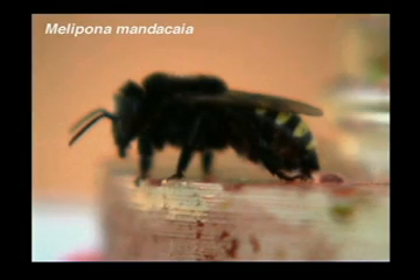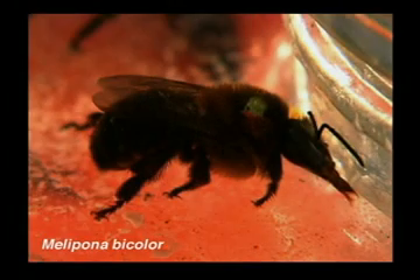This is our cast of characters today. We have Melopona mandesaya, which is found in arid desert-like regions in the Catinga part of Brazil. You can notice the bright yellow stripes along the abdomen. This is Melopona bicolor, found in the Atlantic rainforest in southeast Brazil. And this is Melopona panamica, which is found in Panama.